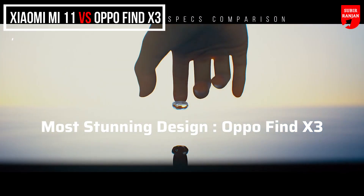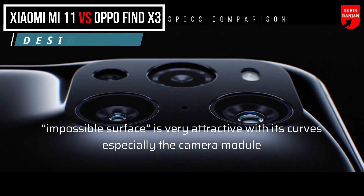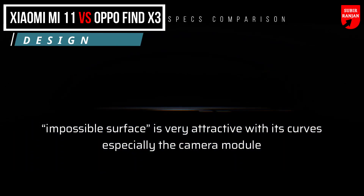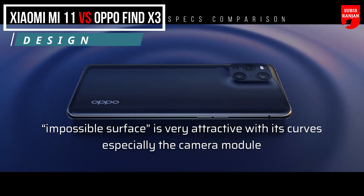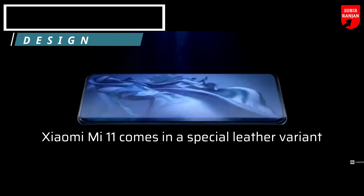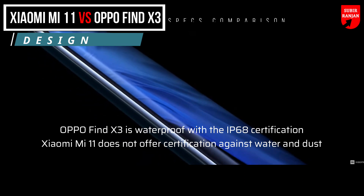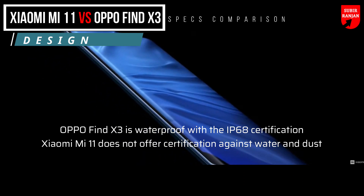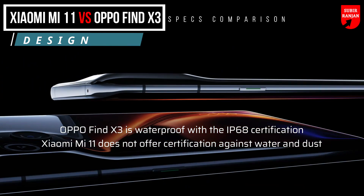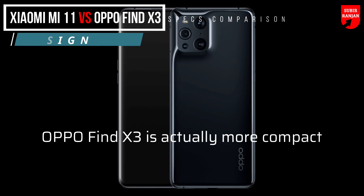The most stunning design belongs to the Oppo Find X3. Its impossible surface is very attractive with its curves, especially if you look at the camera module. But the Xiaomi Mi 11 comes in a special leather variant which may be preferred by several users. Unlike the Xiaomi Mi 11, the Oppo Find X3 is waterproof with IP68 certification, while its rival does not offer certification against water and dust. Further, the Oppo Find X3 is actually more compact thanks to its smaller display.